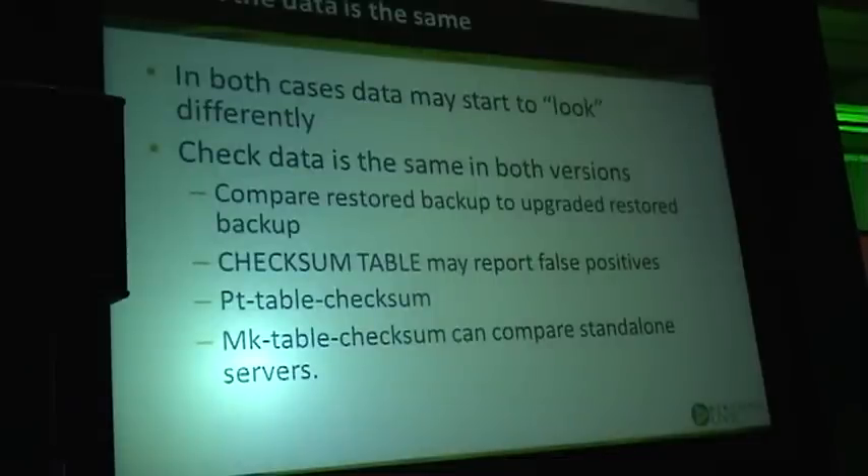Check that the data is the same. In both cases you may have data which starts to look a little bit different. Even in the mysqldump case, there are some problems people experience — like weirdly formatted blobs, or floating point values may change their textual representation after dump and restore. So you have to be careful and check the data.